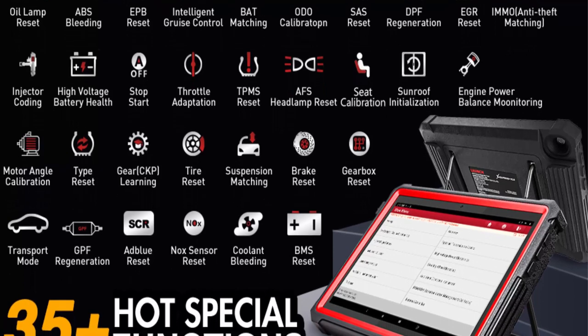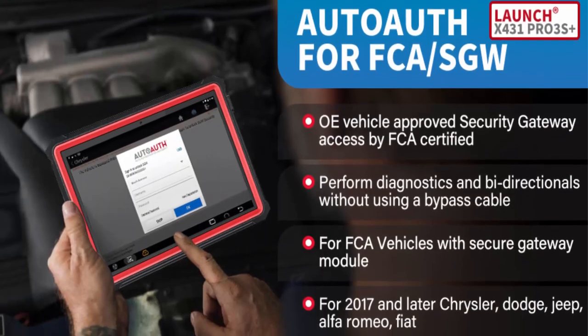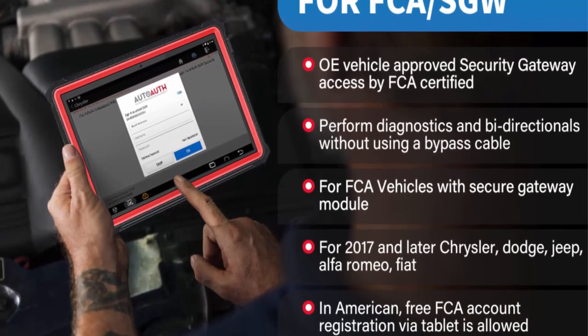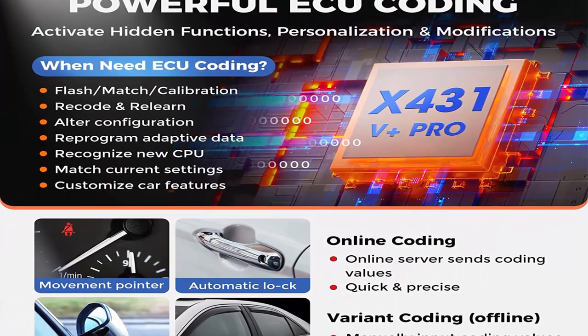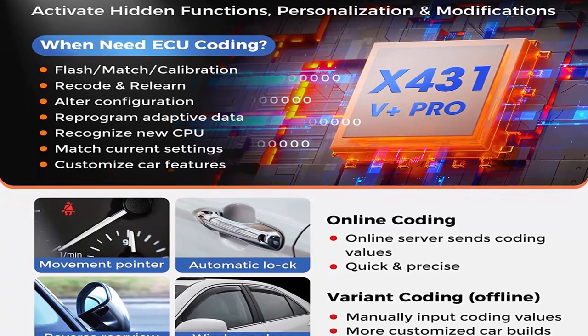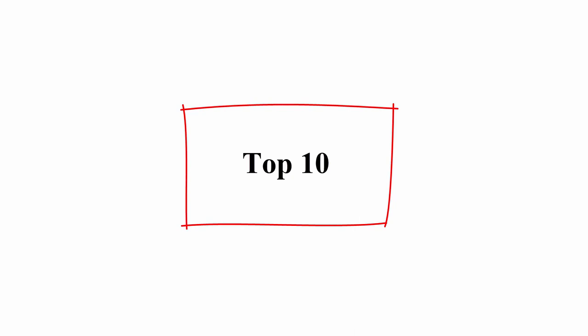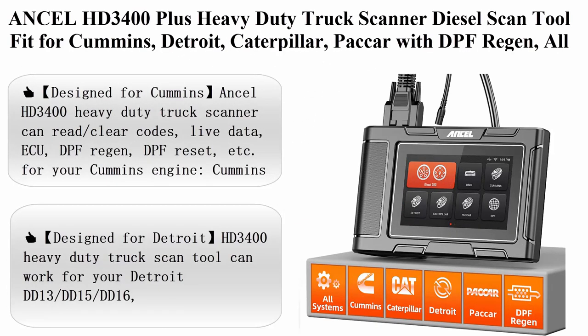Features include smart bi-directional active test, 35-plus reset services, adaptation/initialization/matching, high-performance hardware with 8x fast auto VIN technology, 25-language menus, and is a perfect gift idea.